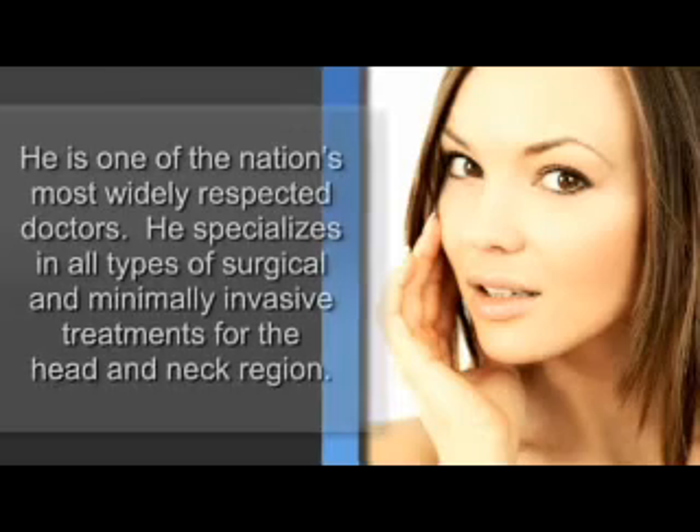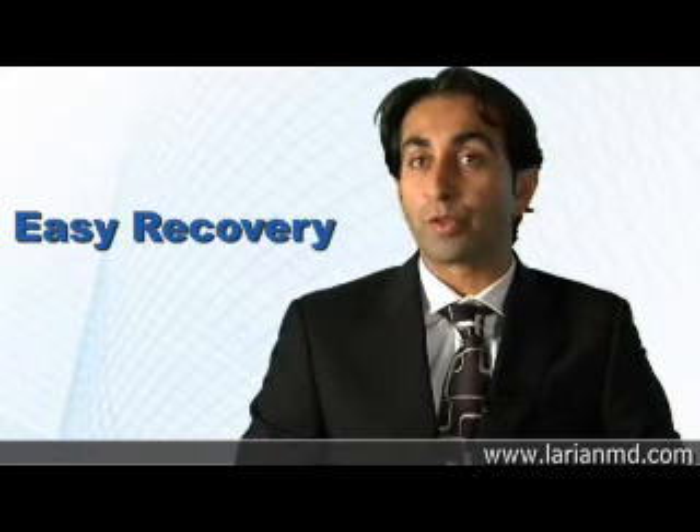Recovery from thyroid surgery is much easier because the surgery is not traumatic. It is on an internal organ that works with us on a daily basis, so patients immediately start to speak, eat, walk around, and are able to function fairly well.